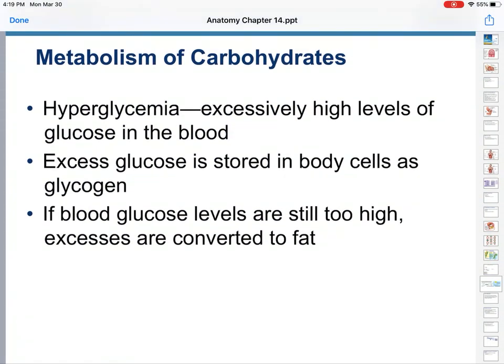What happens if you have too much carbs? You go through a cycle called hyperglycemia. Hyper means too many, above — above the amount of normal glucose in the blood. You can store this as glycogen. If it's still too high, you will then convert it into fat, which is why a high-carb diet tends to result in high weight gain, because your body will just convert unused carbs into fat.